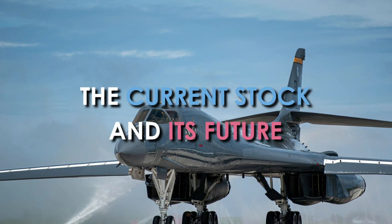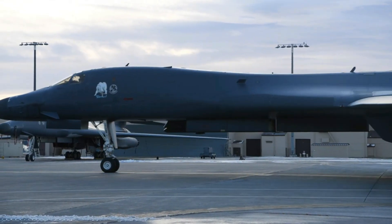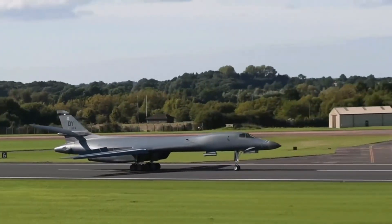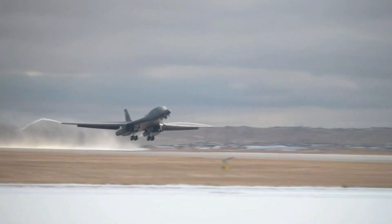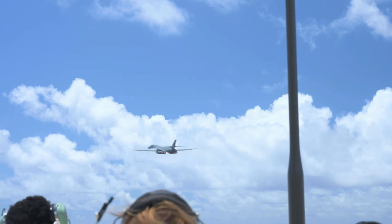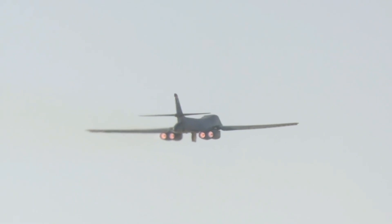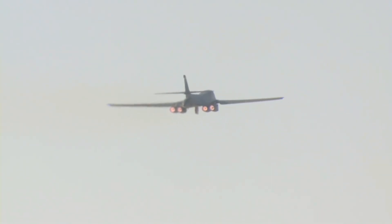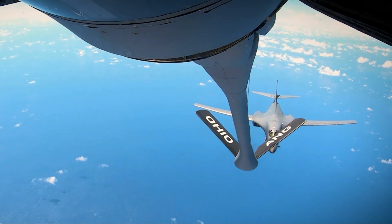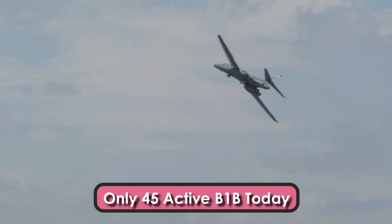The Current B-1B Stock and Its Future: The U.S. Air Force did not purchase more than the stated 100 B-1B bombers since the aircraft's introduction. By early 2021, the 100 B-1Bs built by Rockwell in the 1980s had been reduced to 62 aircraft. The USAF retired about three dozen in the early 2000s and lost several others to accidents. A September 24, 2021 article in Air and Space Forces magazine stated it had retired 17 B-1B bombers from its inventory, leaving a fleet of 45 aircraft.